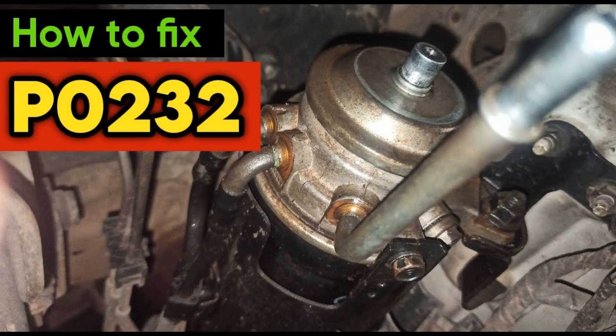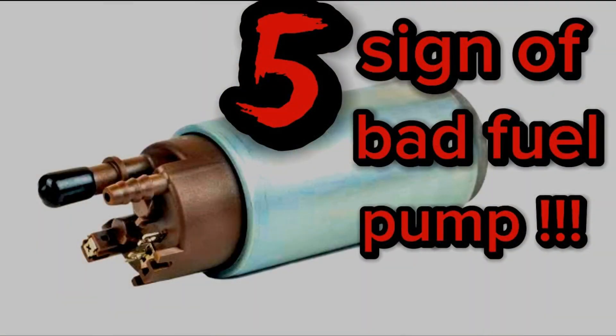Diagnostic OBD codes are designed to help you identify possible problems with your vehicle. But before you try any fixes to resolve the codes retrieved by your analysis tool, it's important to know exactly what they mean. Code P0232 is one of many fault codes that can be recorded and retrieved from the OBD system.